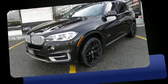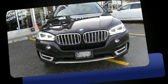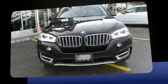Take command of the road in the 2014 BMW X5. It features an automatic transmission, all-wheel drive, and a 3-liter six-cylinder engine.